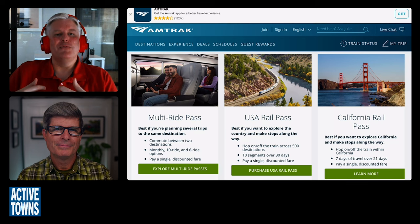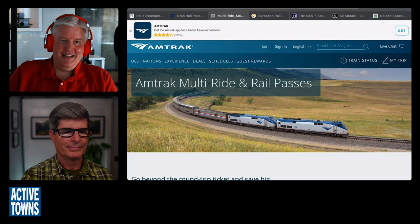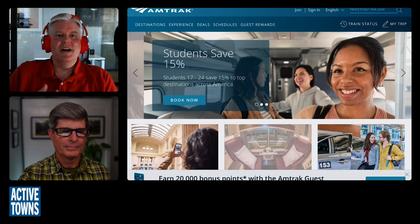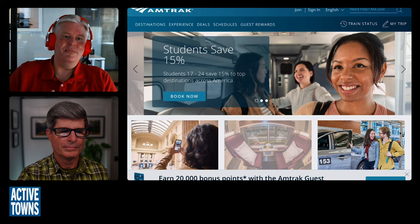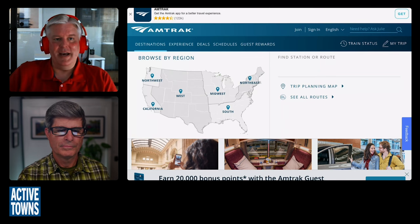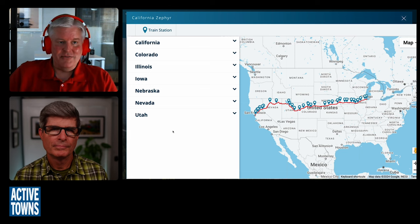I've never done the USA Rail Pass because I don't sleep well in coach. For me, if I'm going to be taking a train overnight, I really want to take advantage of having my own room, getting meals included in the dining car, and having access to the shower especially. But there are a lot of different options if you want to do a tour around the country. I'd be happy to give you travel advice once you've got cities in mind that you want to visit, and I can tell you which routes have the most scenery.